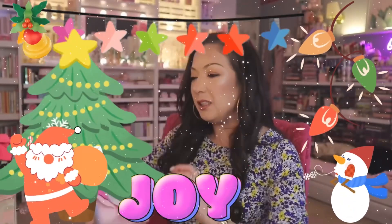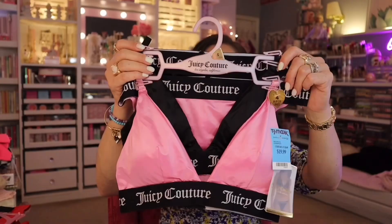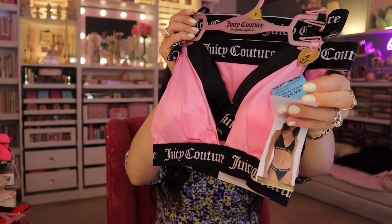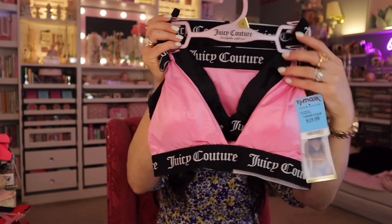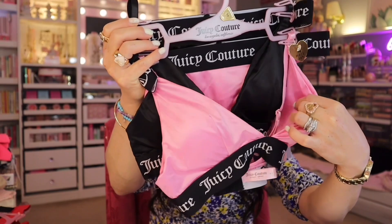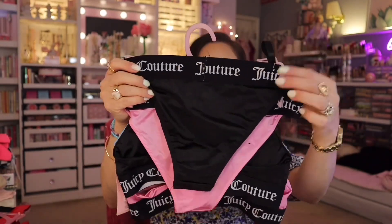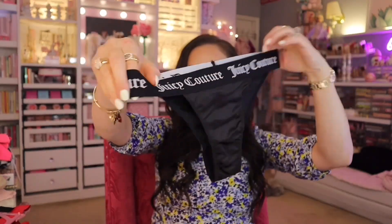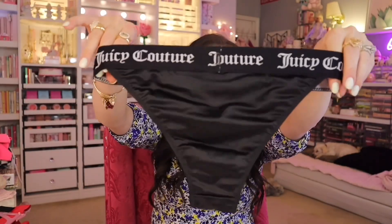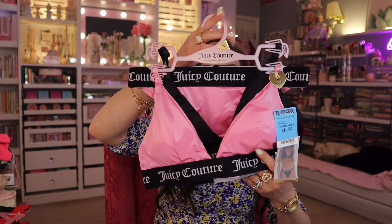It's beginning to look a lot like Christmas! They just put out a lot of their Juicy Couture stuff — undergarments, lingerie, not necessarily pajama sets, but stuff like this. Look how pretty. So this one is $19.99 — you get the underwear and the bra set. One of them is pink satin. It has a thin padding in it. I love the thick strap at the bottom, and on the panty line it's pretty thick too. They're a little sexy. I love it in the back — it's going to be pretty cheeky because it's not a full panty. I love it. Not bad for $19.99.